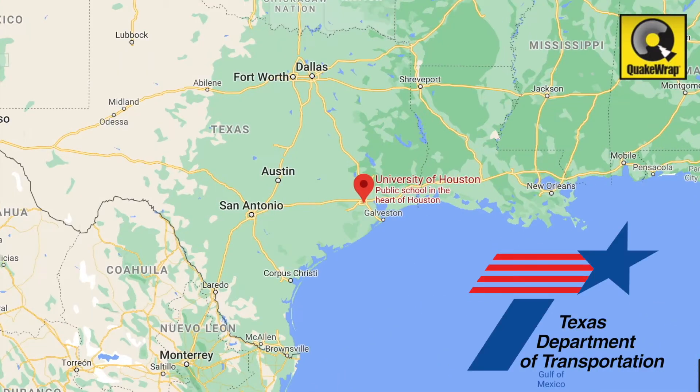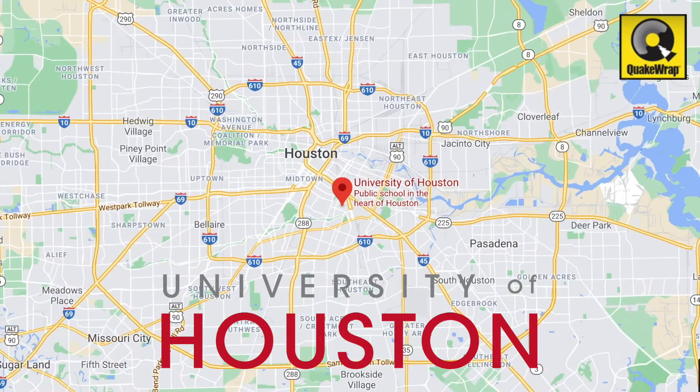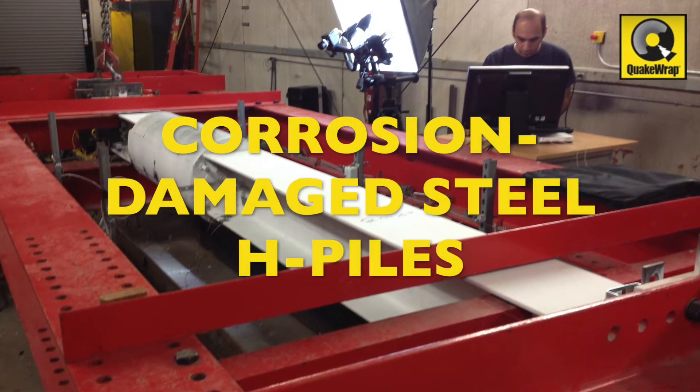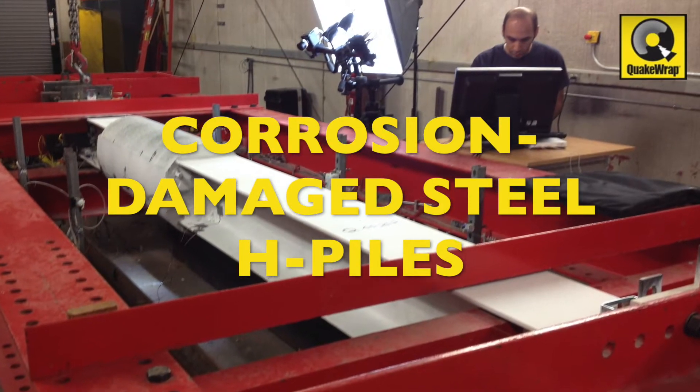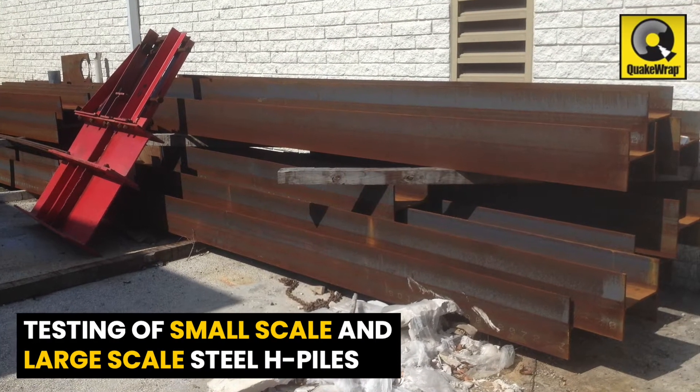A three-year research study funded by the Texas Department of Transportation and conducted at the University of Houston demonstrated the effectiveness of PileMedic by QuakeWrap to repair corrosion-damaged steel H-piles. The study included the testing of both small-scale and large-scale steel H-piles.